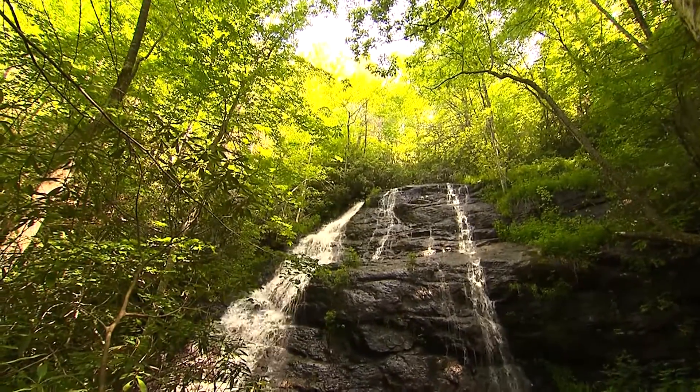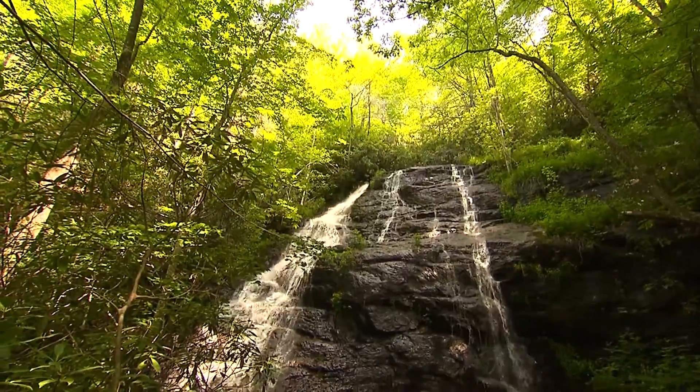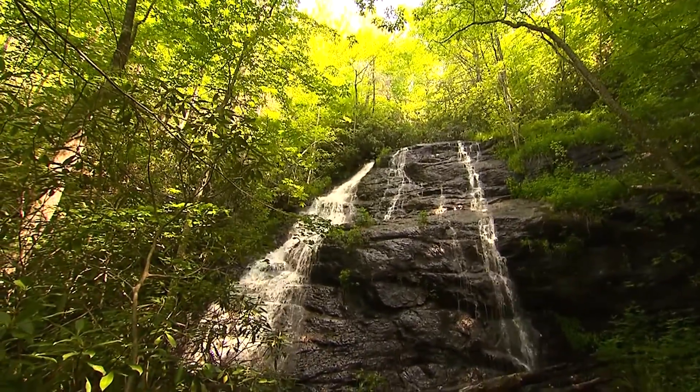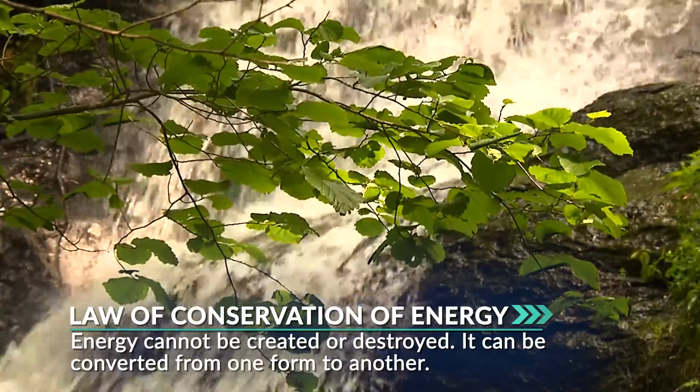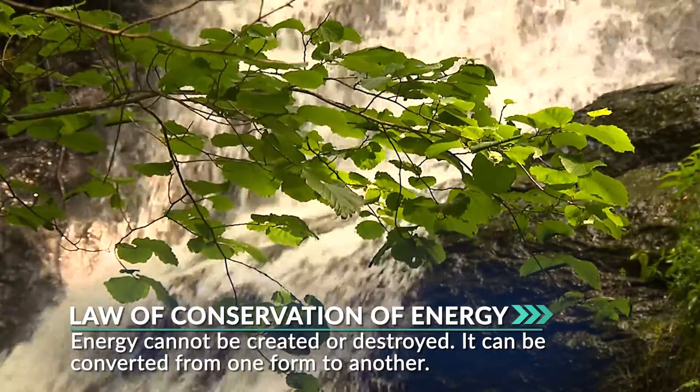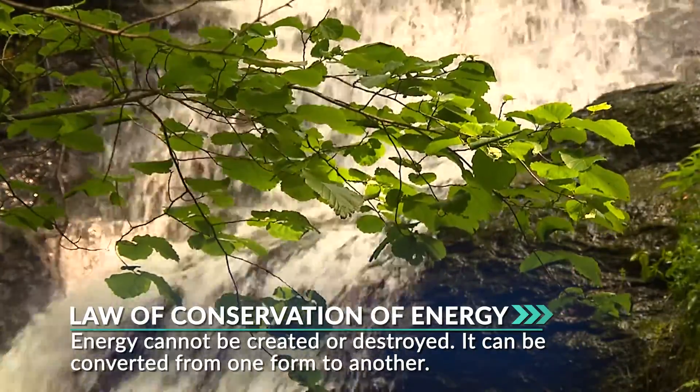This is a great place to tell you about the law of conservation of energy — not to be confused with energy conservation. Energy conservation is what you do when you insulate your home and try to save energy, like heating and air conditioning. This is different. The law of conservation of energy is all about where energy comes from and where it goes. The law states that energy cannot be created or destroyed; it can just be converted from one form to another. So let's follow the energy.